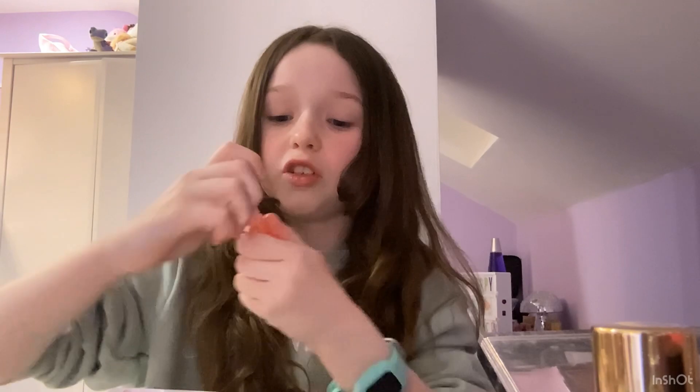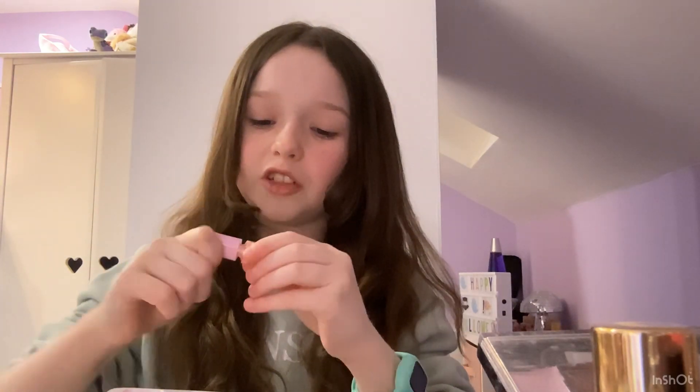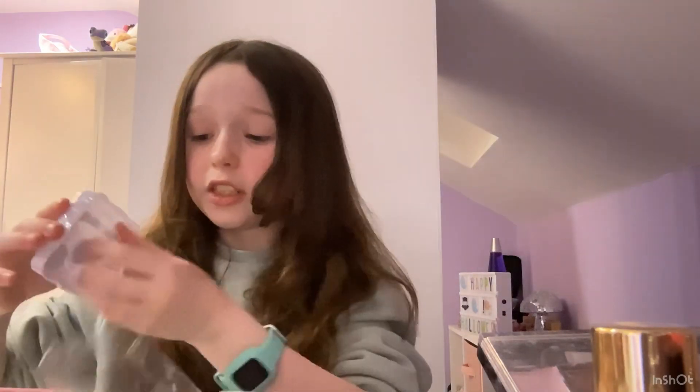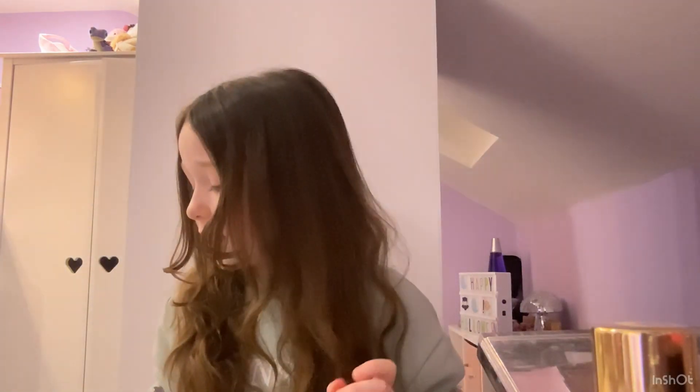I pressed this on my hand and barely anything showed up. It's so stiff — I don't really trust it and I'm not going to put it on my lips. It looks pretty but no — see ya later! I might actually keep the brush though because I always lose my eyeshadow brushes, and sometimes I do wear eyeshadow. But we're going to be chucking the rest. See you later, alligator — I won't miss ya.